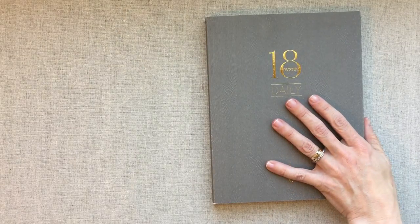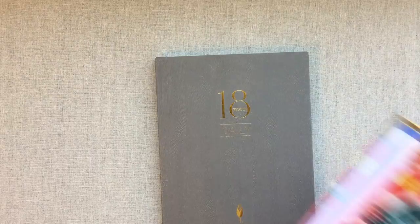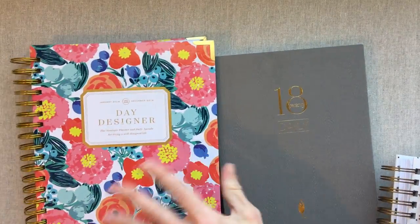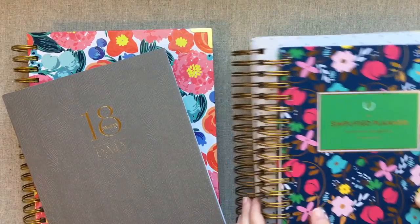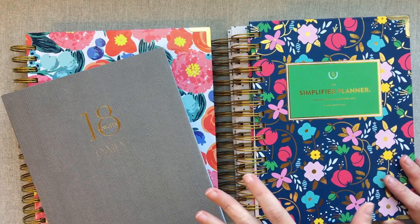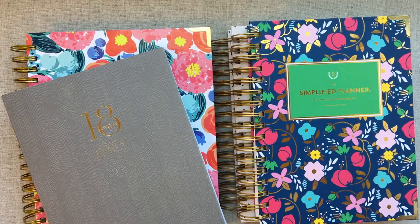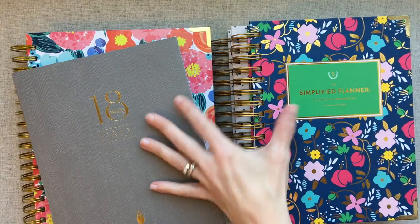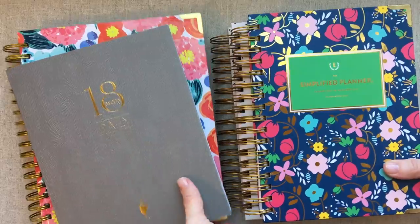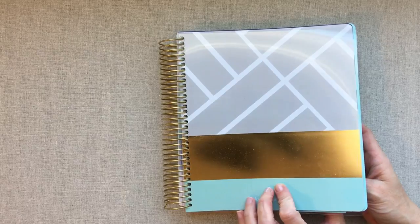Okay guys, so those are my four top picks for daily planners. They really are my favorites out of all the dailies I have reviewed — Day Designer, Inkwell Press, She Plans, and Emily Ley. While I was doing this video though, I did think of one more planner which has some really good qualities and is really close to these planners in a lot of ways, so I wanted to mention it before we're done. Some of you guys might really like it.